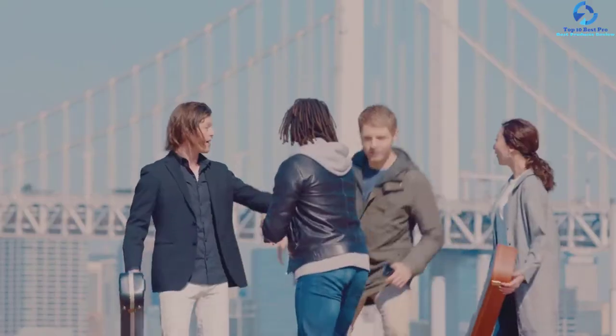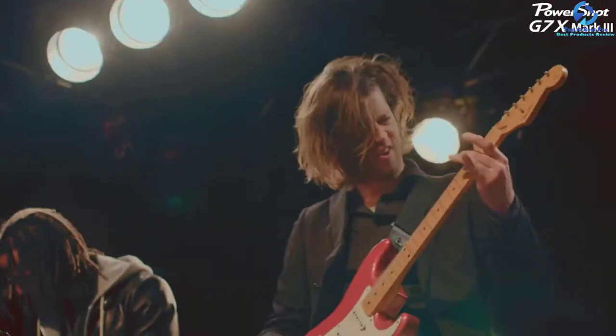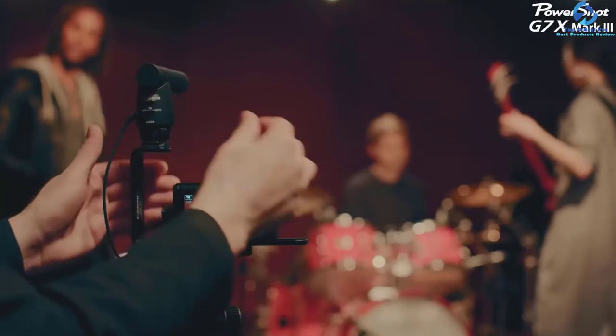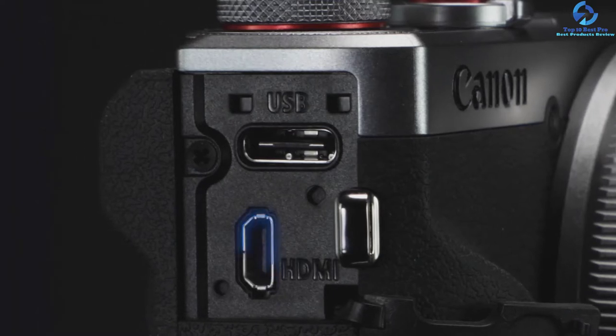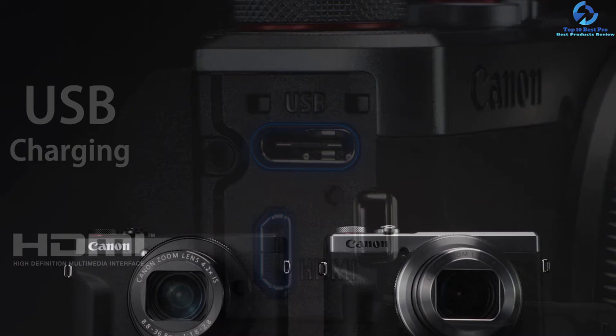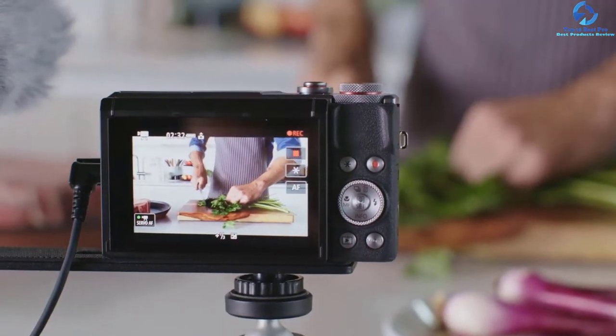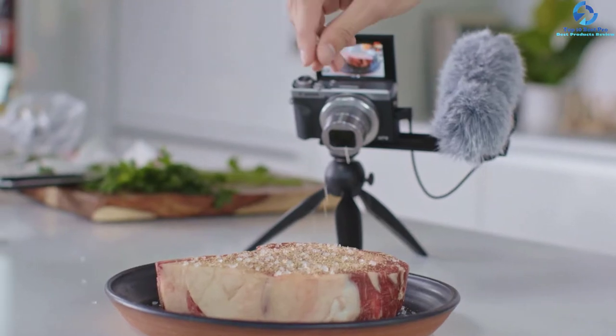The lens has been carried over from the Mark II with a range of 24 to 100 millimeters in 35mm terms and a maximum aperture of f/1.8 to f/2.8. This vlogging camera offers 4K recording capability and an external microphone terminal. It delivers crisp, sharp videos with minimum sound distortion and has Bluetooth and Wi-Fi compatibility.